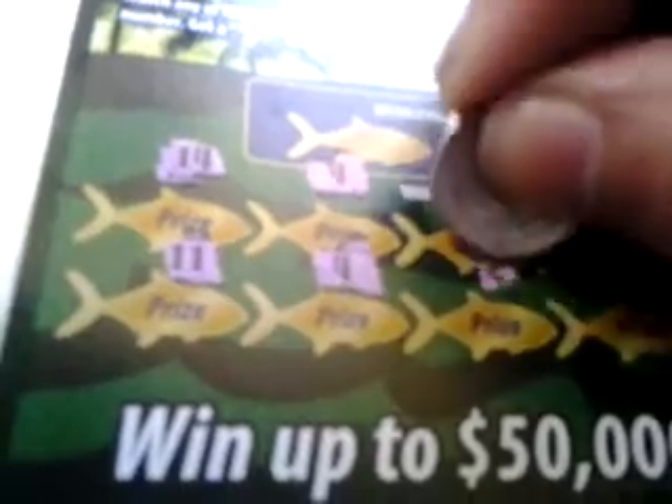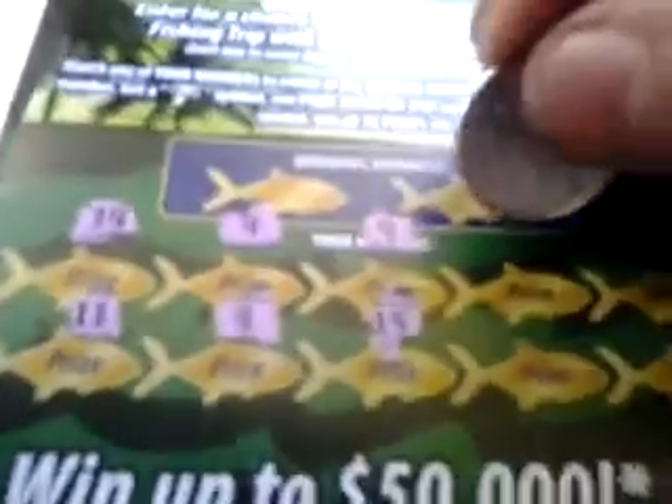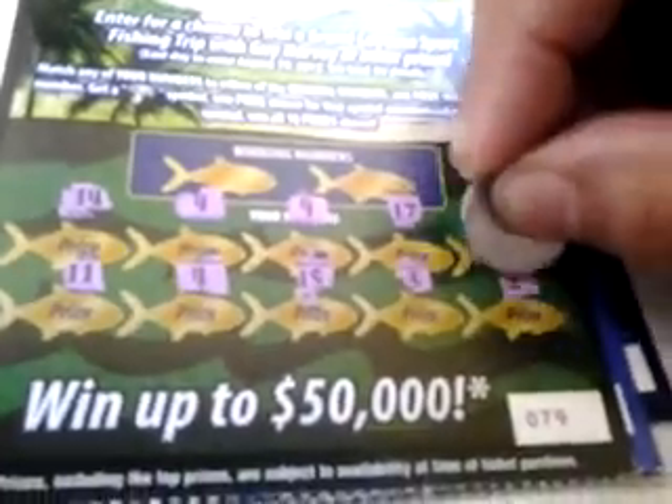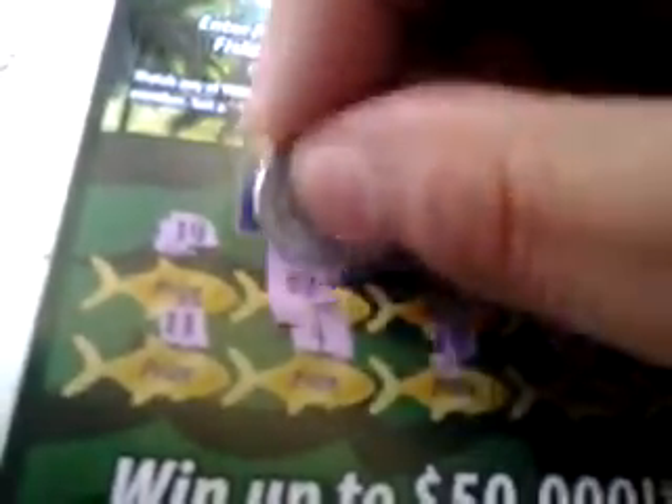I guess this is a hawk. Numbers: 14, 11, 4, 4's, 9, 15, 17, 3, 16, and 2. So this is a winner. No 20. There's a 4. So behind the 4's, $2 and $2. We got a $4 winner on the first one.